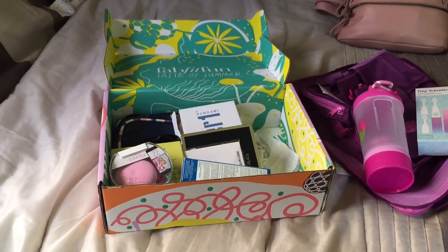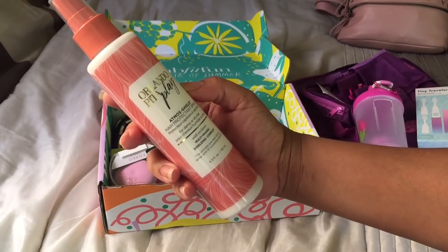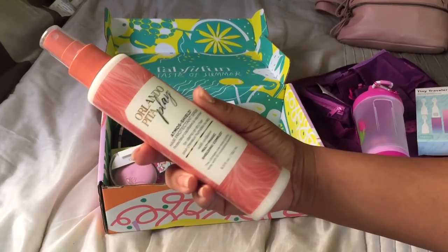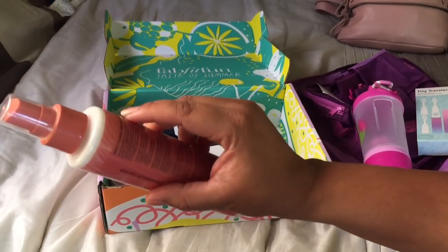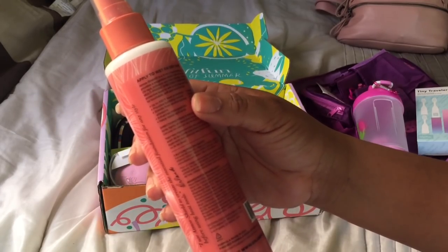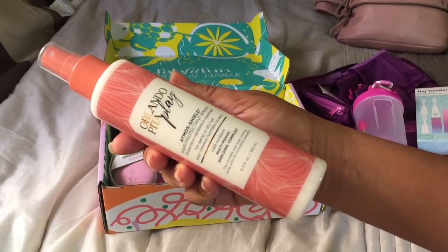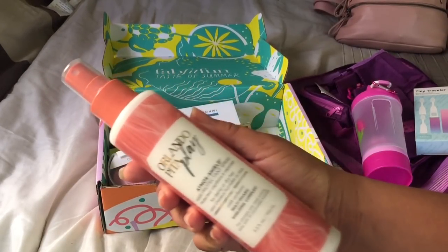Now we're going into the box. The first thing is Orlando Pita Play Atmo Shield — this is a hair protectant spray. You put it on damp or dry hair, so I'm really excited about this. I am going to check the ingredients and see how to work it, but they usually put a hair product or a face product in these boxes.